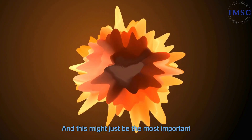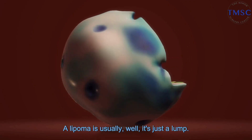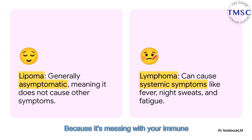This might be the most important difference of all. A lipoma is usually just a lump — that's it. It doesn't make you feel sick. But a lymphoma is different. Because it's messing with your immune system, it can set off all those other alarms in your body: the fever, the night sweats, the weight loss we talked about. It's a sign that something much bigger is happening.